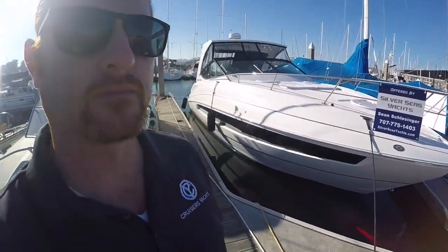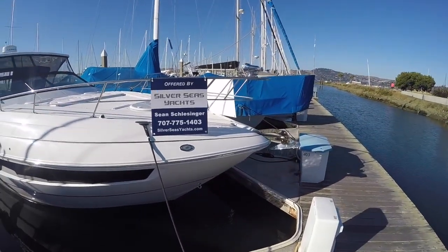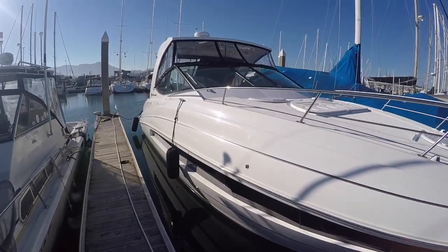Good evening, guys. This is Sean Schlesinger with Silver Seas Yachts. Today I'm going to show you a 2018 35 Cruisers. Owners have had a change of plans and they're just listing this boat on the market here in Sausalito, California.